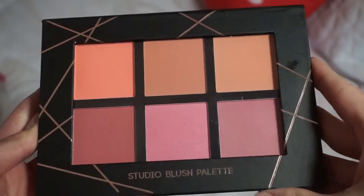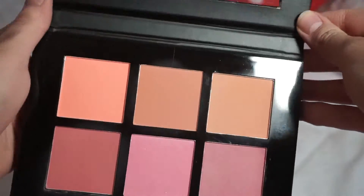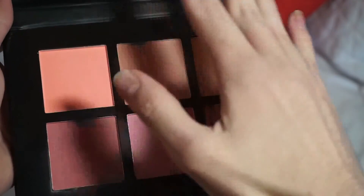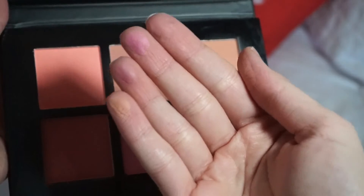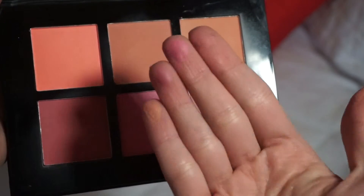I also got this as a gift — it's a steal, let me tell you. It's the Profusion Studio Blush Palette, got it for Christmas. It comes with six beautiful shades ranging from orange to dark pink to brownish to pink pink, so you have a good variety. It's very pigmented too — I was kind of skeptical because it's a lower-end brand, but it's definitely worth the money. Honestly, I think it's worth a lot more than the money.